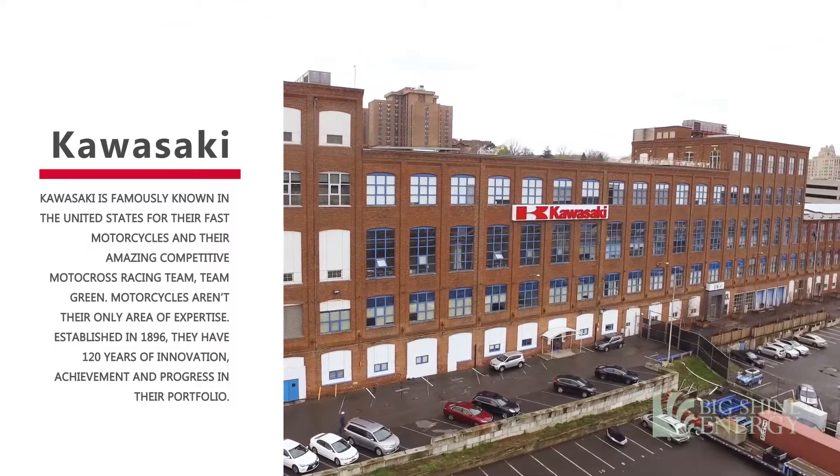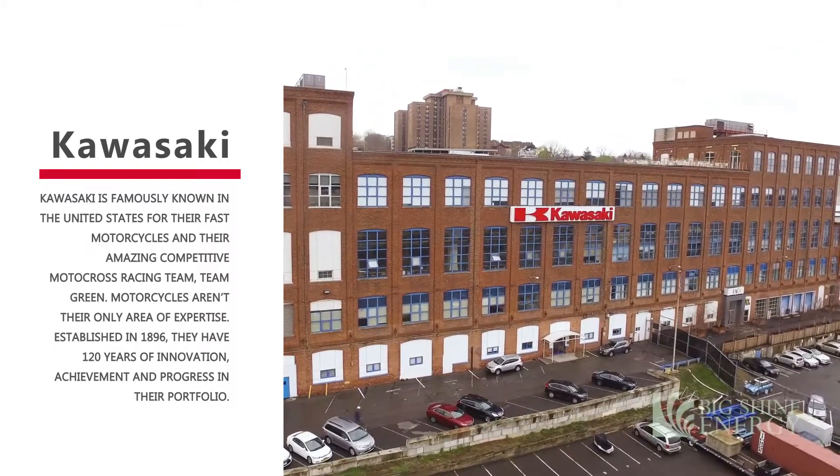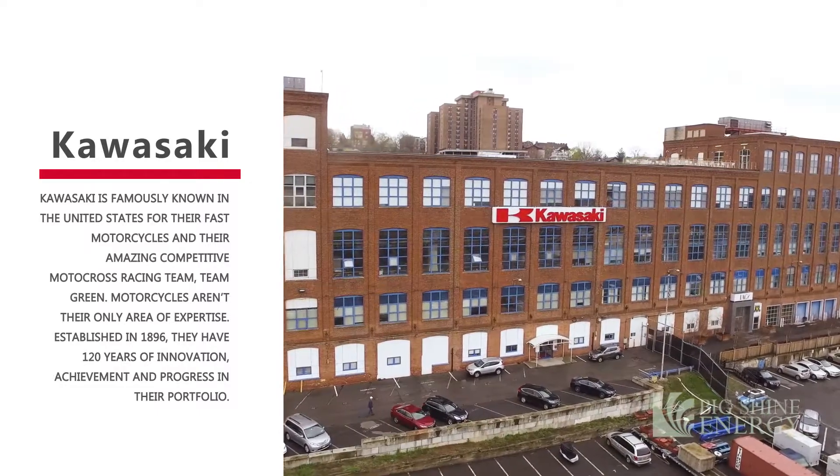Kawasaki Railcar houses a 150,000 square foot manufacturing facility equipped for fabrication, assembly, overhauls, rehabilitations, and static and dynamic function testing of all types of railcars.